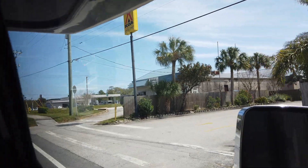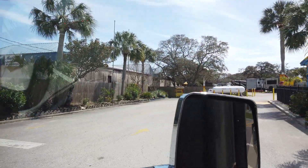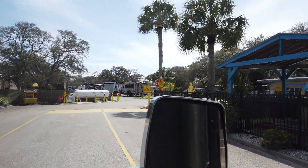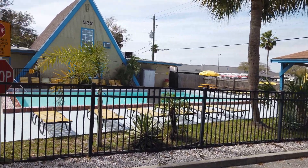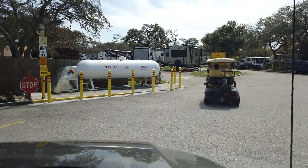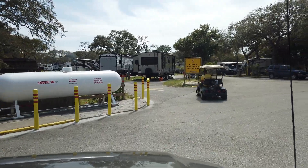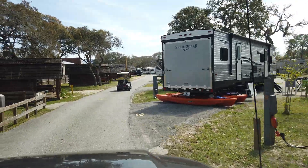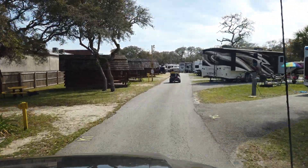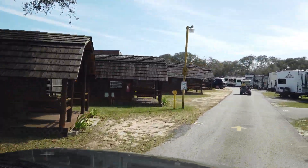We stayed at the St. Augustine Beach KOA Holiday and it was a really nice campsite with a lot of amenities. We only stayed there for one night — just an overnight trip because of our schedule with the lighthouse tour — but it was definitely a nice place and convenient to all the attractions.